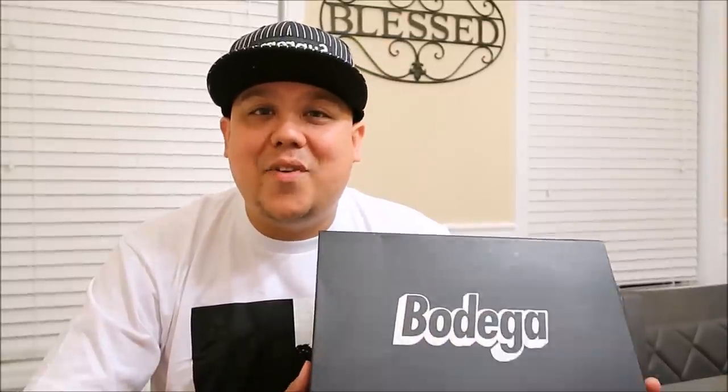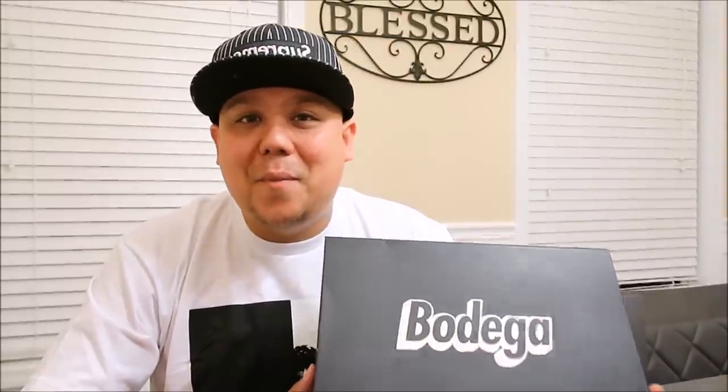I'm an addict for sneakers. Sneaker addicts, what up? It's your boy Del's hitting you with that ComplexCon exclusive. They've released these today — Bodega and Vans — super dope pair of kicks. I wanted to give you a close-up look.